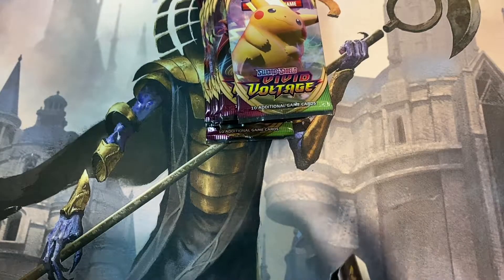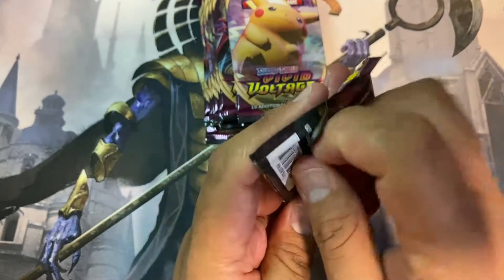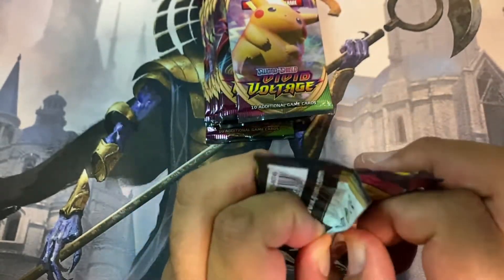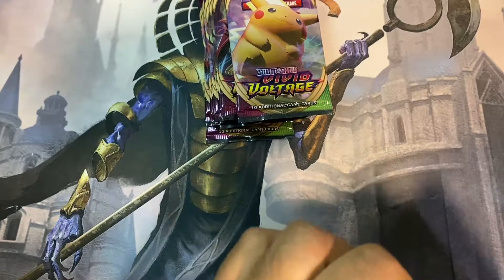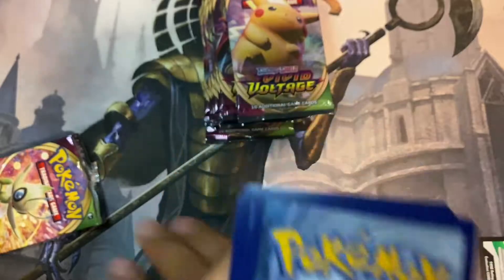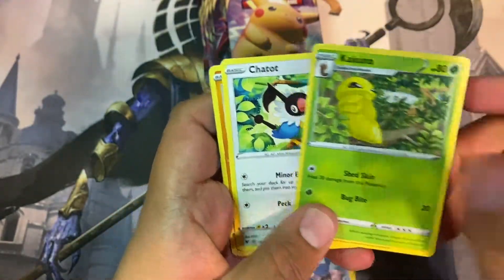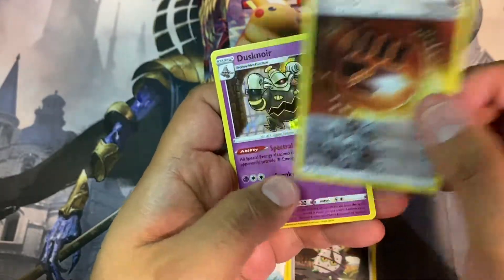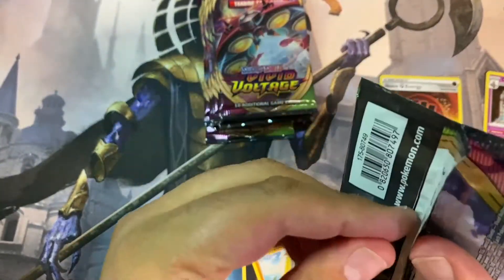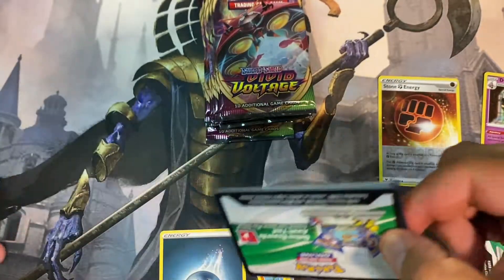The last one. So we'll start with the white pack. Reverse holo stone energy and a Duraludon. No fat Pikachu in sight — I still wonder what are the odds of actually getting this bad boy.